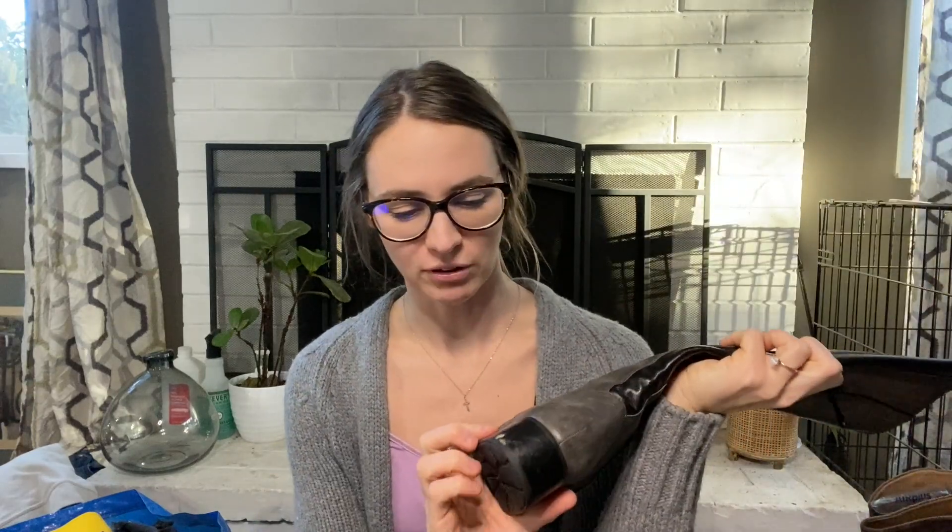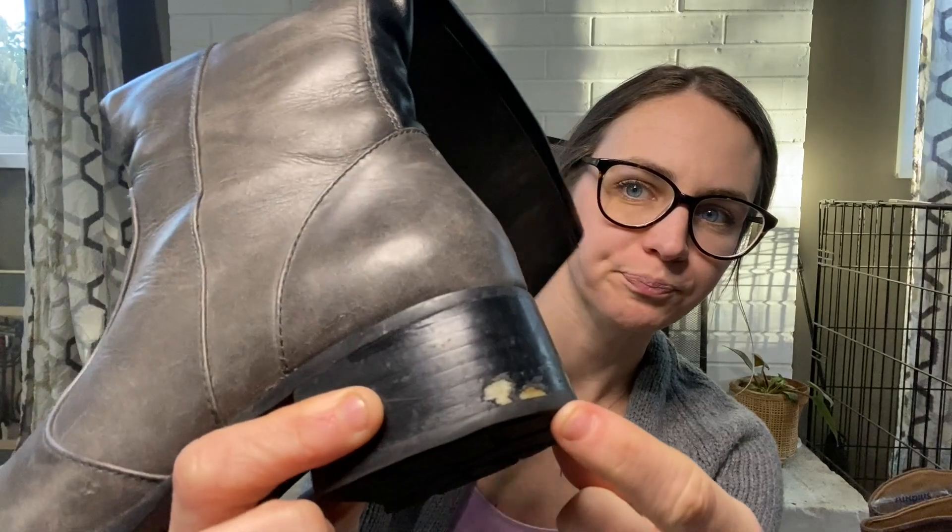Then I picked up these Crown by Born gray leather knee-high boots with a little heel and contrasting black detail in the back. I got too excited and threw these in my cart and missed a little flaw right on the heel — it is on the outside. Not the end of the world. These are a size eight and I'm going to be listing them for $50.